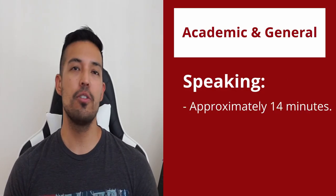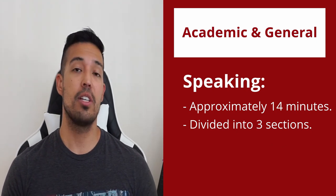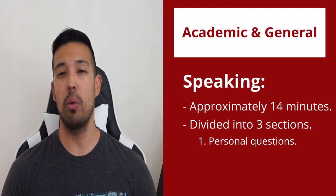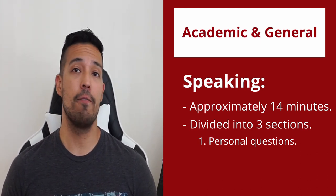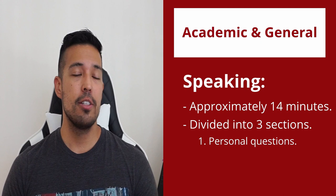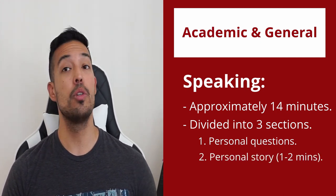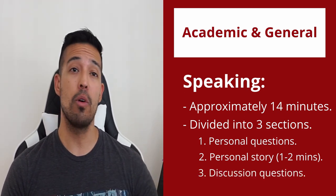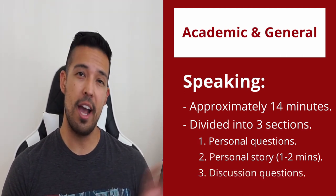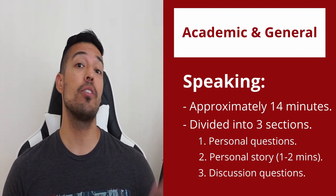The speaking test usually lasts for around 14 minutes and is divided into three sections. Section 1 begins with personal questions about work, home, and other everyday topics such as travel, reading, wildlife, fashion, and many others. Section 2 requires the test taker to speak continuously for around two minutes. Section 3 has the hardest questions, which are often more abstract and ask more academic-style questions about society, education, life, the future, and many more.